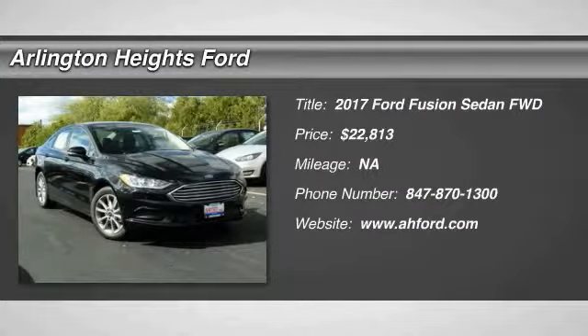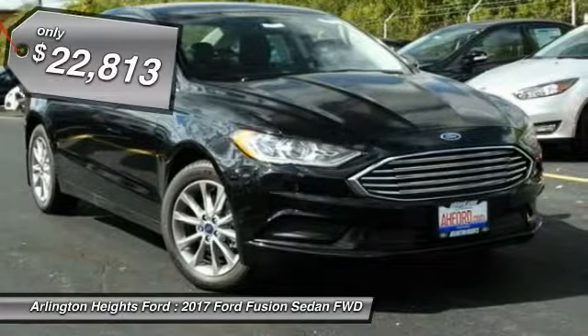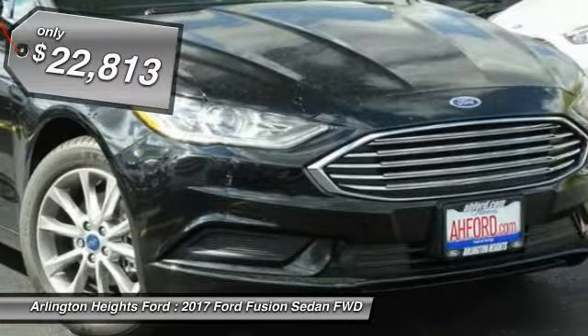2017 Fusion. You can have both impressive power and great economy in a Fusion, and it is priced below $25,000.